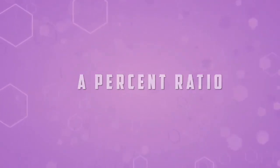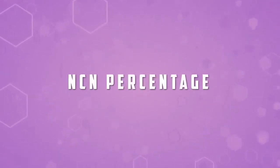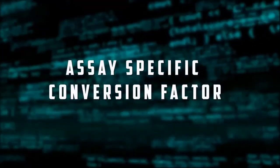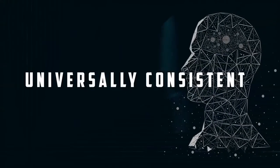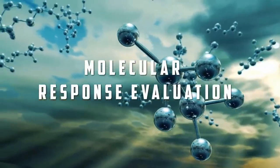The result of this assay is expressed as a percent ratio between the BCR-ABL1 and ABL1 copy number, represented as NCN percentage. In order to convert the result to the international scale, the NCN ratio is multiplied by an assay-specific conversion factor. This IS conversion enables reporting the test result on an international standard, which is universally consistent and readily interpretable to clinicians for molecular response evaluation.